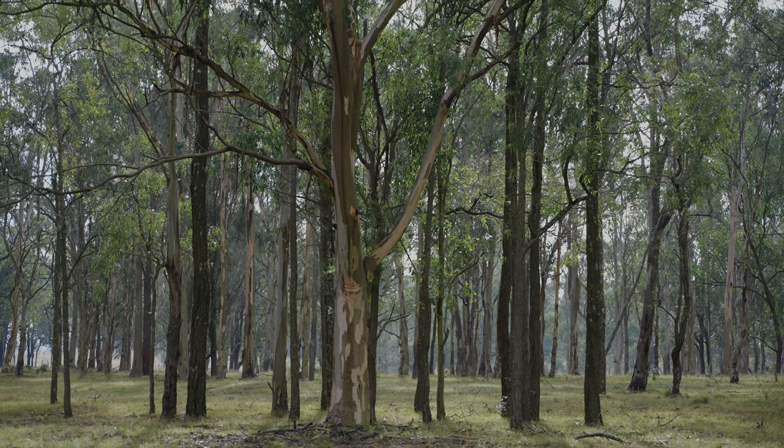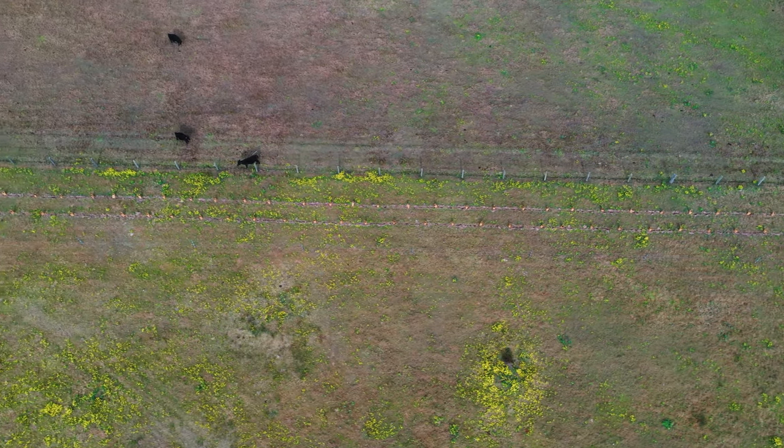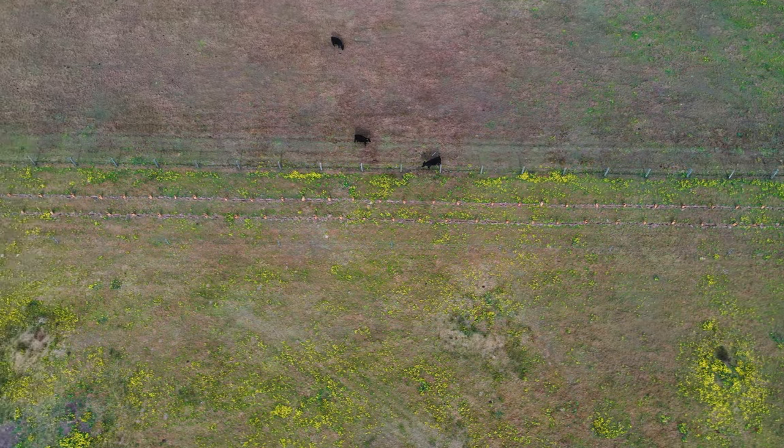With the farm planning course we did, we've seen the benefits of rotating your cattle through on smaller paddocks to graze a whole area rather than set stocking.